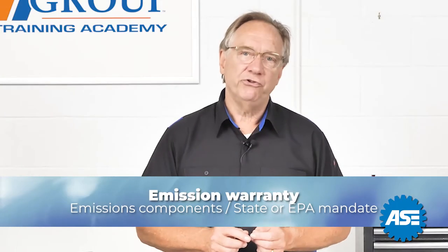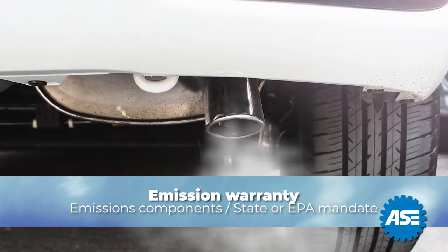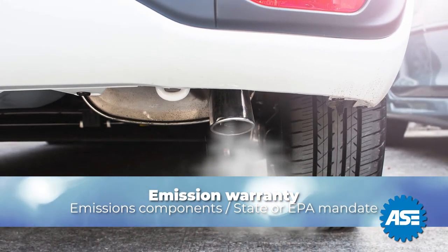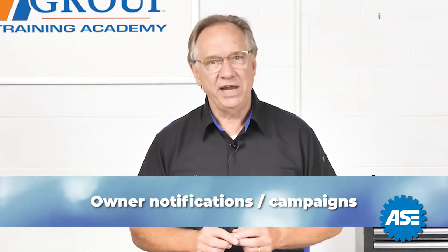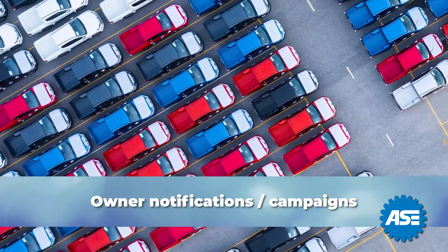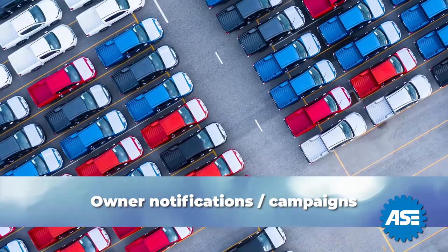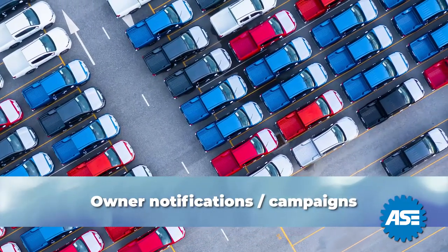Next are emission warranties. These cover emission components on most vehicles and can be mandated or required by certain states and or the federal EPA. The second tier of coverages are classified as owner notifications or campaigns. These are situations where the manufacturer has identified a group of vehicles or parts that may exhibit early failure or customer concerns, and they are willing to replace and or repair under the terms of the original warranty.